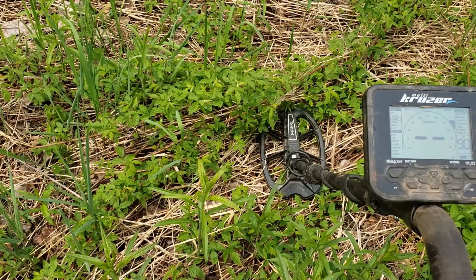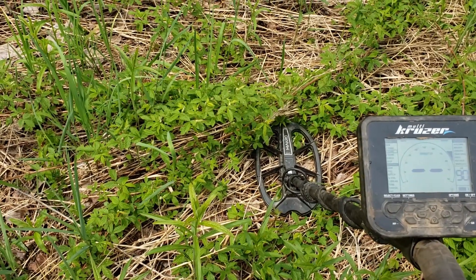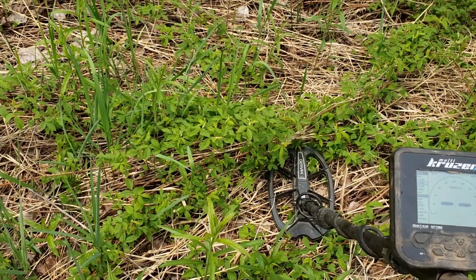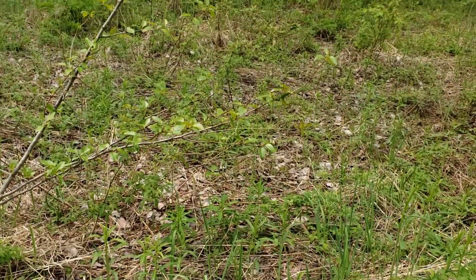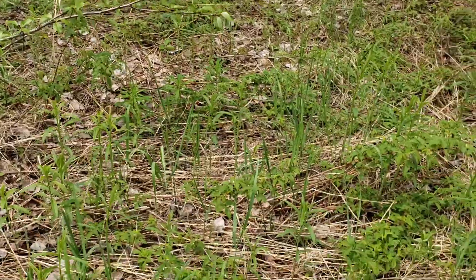That's the problem with these old homestead sites — just as much work as coin hunting but a lot less rewards. A lot of old crummy nails and wire and shotgun casings — it's hard to make a video on these sites. But I like the adventure of being in the bush, so hopefully we find something you guys can see too. It's already spring here, all the new growth is coming up, so it's already hard to detect in this field and it's only going to get worse. We've got to do it now.